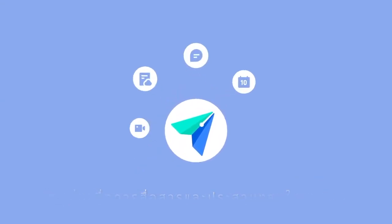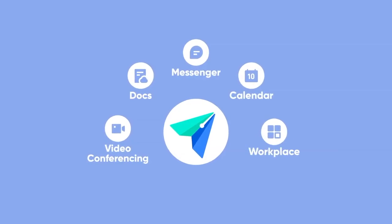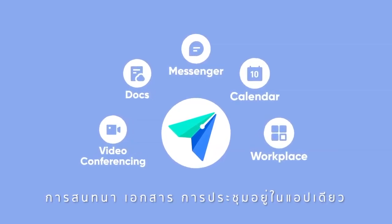Introducing Lark, the new unified communications and collaboration solution for teams of all sizes. All conversations, docs, and meetings are just a click away.